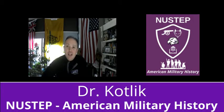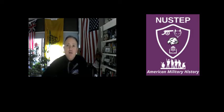Hello, I'm Dr. Kotlik, and I want to talk to you for a few minutes about NewStep American Military History.